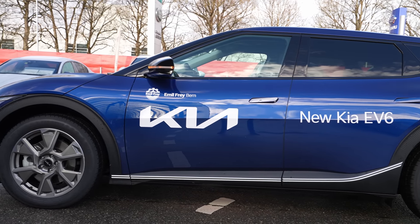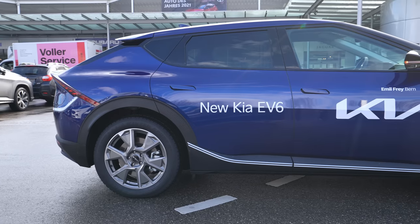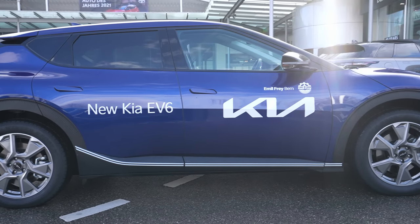Hey guys, welcome back to a new video. Today we are with the new Kia EV6 and in this video we will drive it. I will make a proper test drive and explain everything about the driving feeling: suspension, visibility, comfort, steering, and all that stuff. So stay with me until the end of the video.